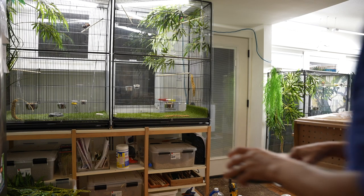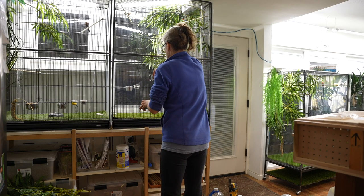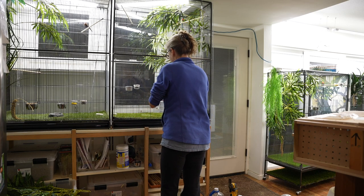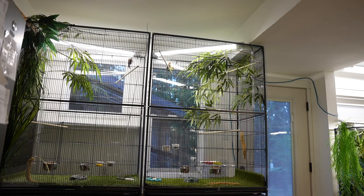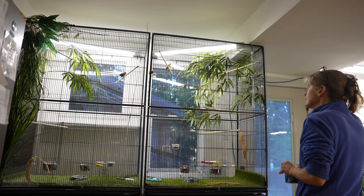When birds arrive from Europe out of quarantine, I don't know that much about them. I would like to know everything there is to know about them, but I don't. So one of the things I need to do is get to know the birds, and the other thing is get them comfortable and happy and make sure they're well. That's my focus for the first five days or so.